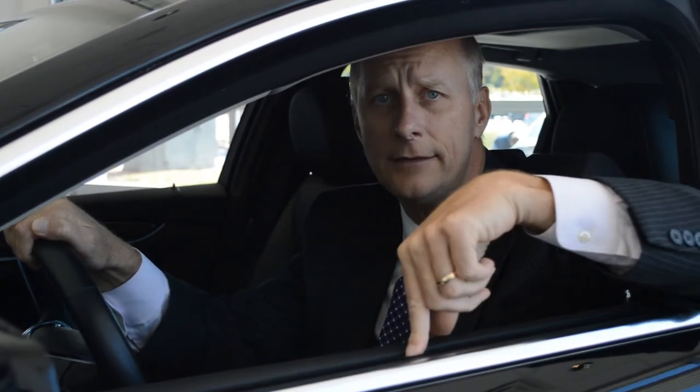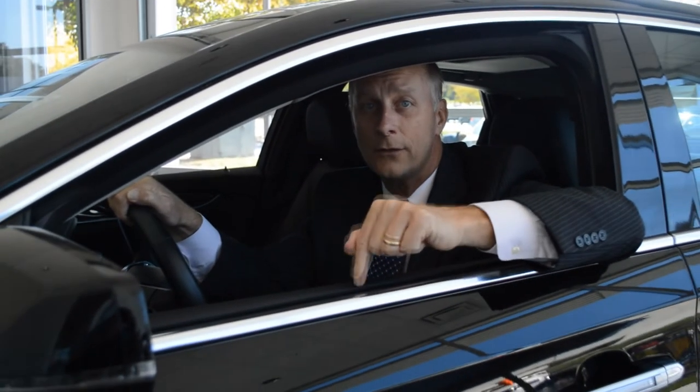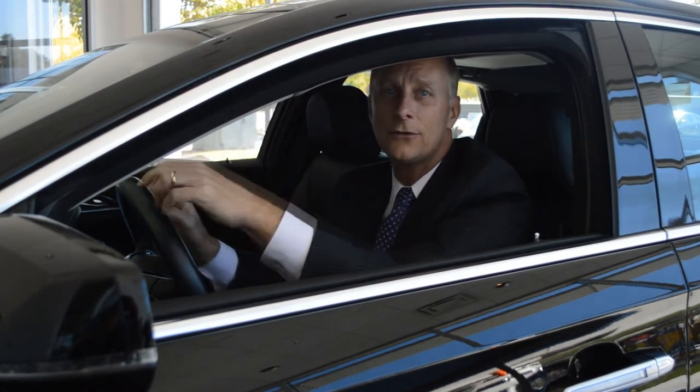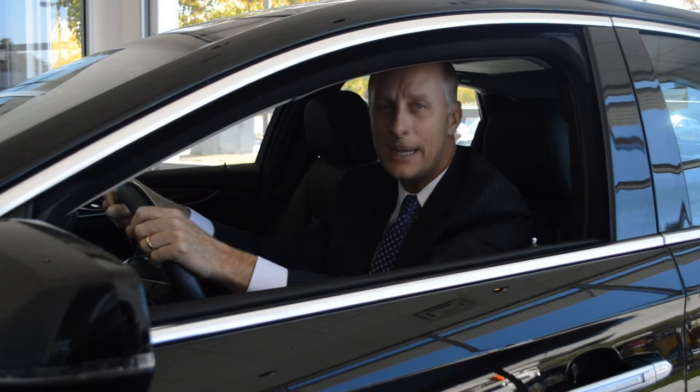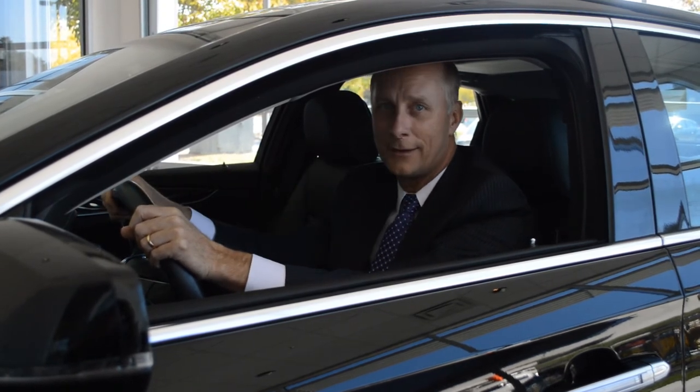Hey, thanks for watching. I'm Terry Miners and this is absolutely the best car I've ever driven — the Cadillac XTS. Now if you come by Sam Swope Cadillac and drive the XTS or ATS, they'll give you a $25 American Express gift card if you mention that you saw this video online at samswopecadillac.com. Get in this car, have a ball — Sam Swope Cadillac welcomes you. Come on in and drive one of these babies!